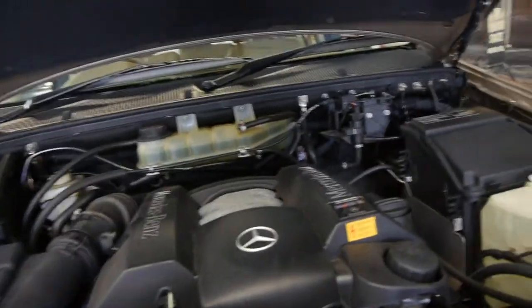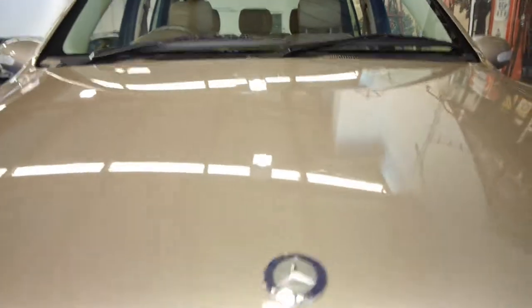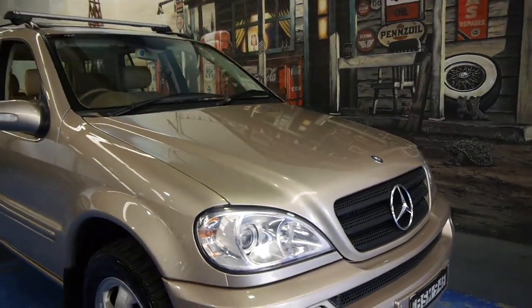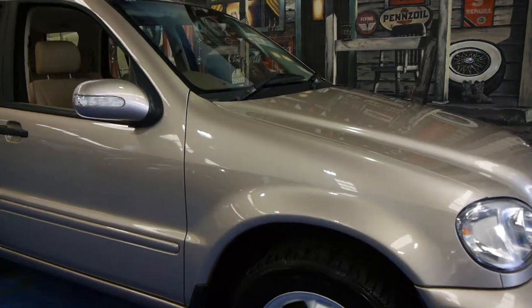It's just come in — we haven't detailed it properly, but it came to us like this. It's got fog lights as well. They really are beautiful cars — very safe, very reliable and surprisingly economical.